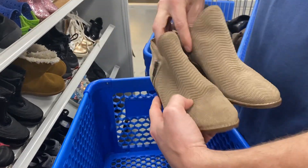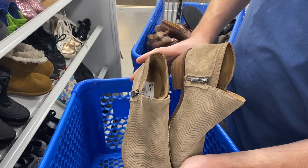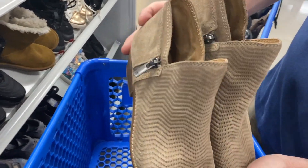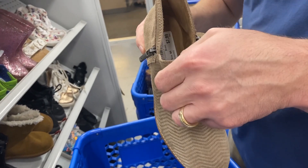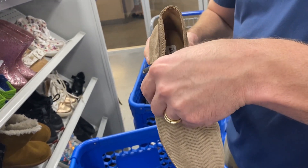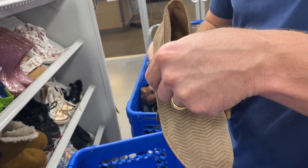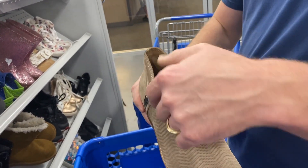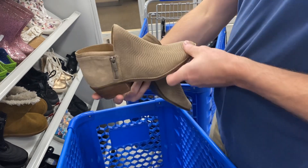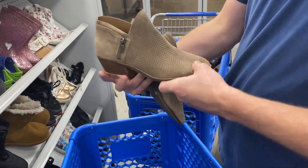I think those are Lucky Brand — these are nice at $7.99. Are they half off? No, just $7.99. That's not bad. What size? A lot of times it's on the bottom — size eight. You think, or do you want to wait until they go half off?